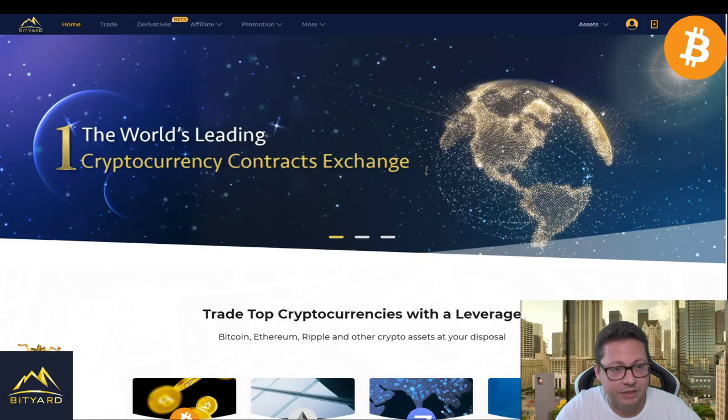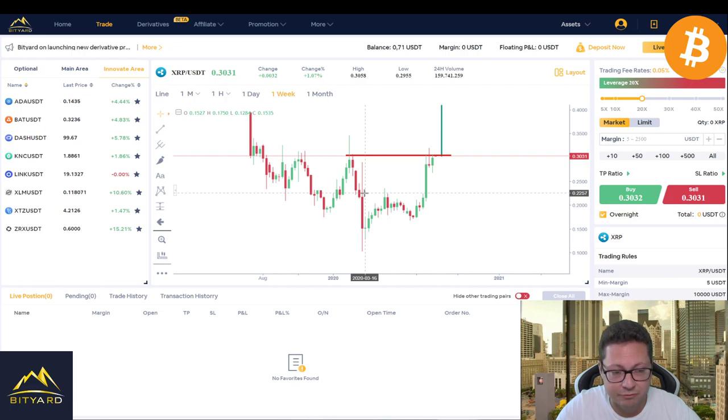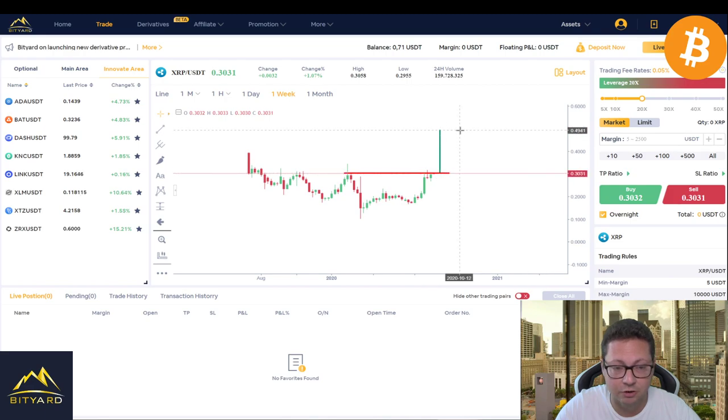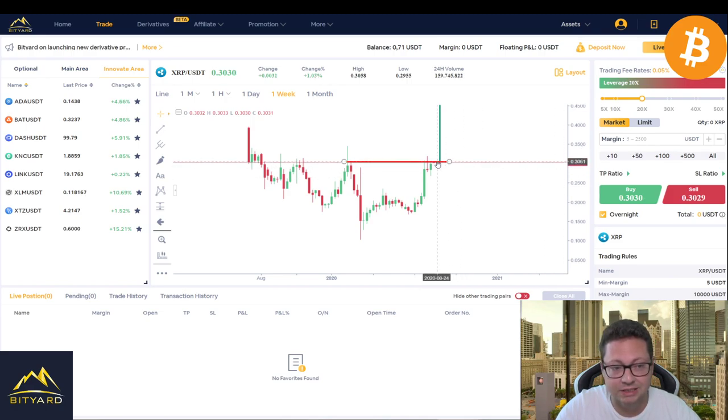We can start now with XRP. Currently, on the weekly timeframe, XRP is looking really bullish — not only does it look like we've completely bottomed out here around 30 cents, down even to 12 cents, but we're also forming a nice W formation, which is a very bullish pattern. If we get a breakout to the upside, the theoretical target would be around 50 cents. If we break out from this 30-cent resistance, you could almost double your money within a couple of hours or days.